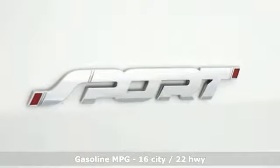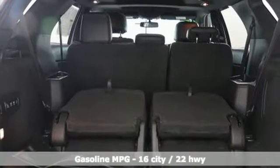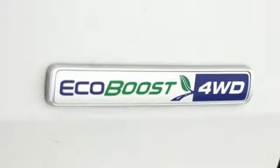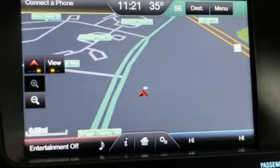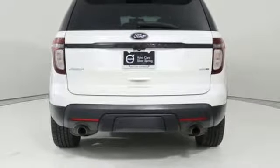Twin turbo V6 engine, dual zone climate control, streaming audio, configurable instrument gauges, heated steering wheel, power heated mirrors, external memory control, aluminum wheels, doors and push button start proximity key, and front heated and ventilated leather bucket seats.